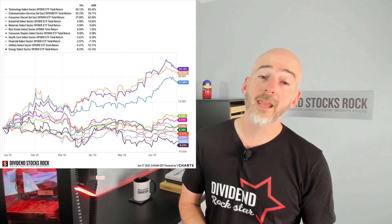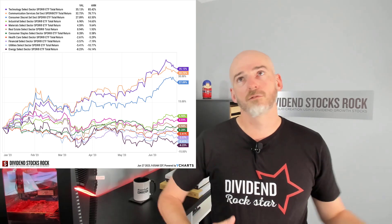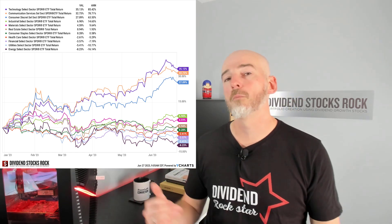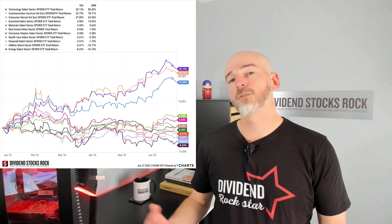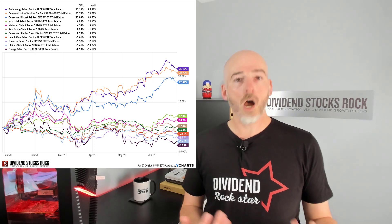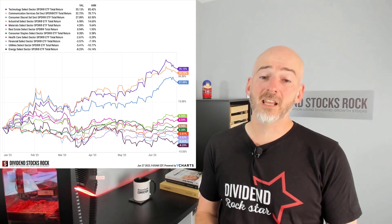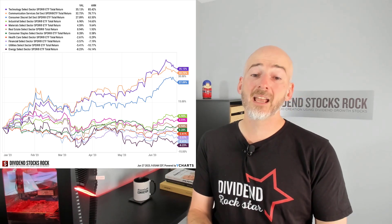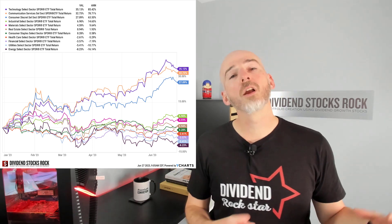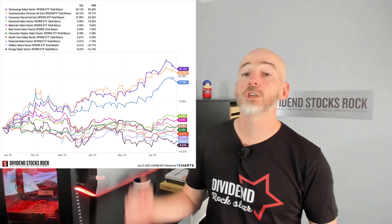I was discussing with a member at Dividend Stocks Rock, and I was telling her my portfolio did not do incredibly in 2022 — I beat the market, but by a very small margin. In 2023, it's a whole different ballgame and my portfolio is up big time. She told me the opposite: her portfolio is not doing well. The thing is, she was heavily invested in the financial sector, utilities, and energy stocks — the three sectors that are not doing well since the beginning of the year, as opposed to technology, communication, and consumer discretionary, which are huge winners.